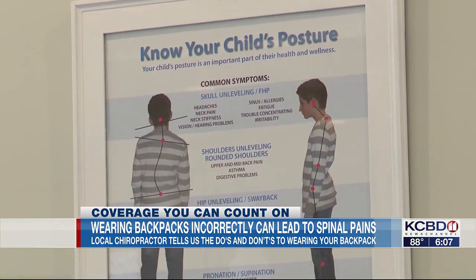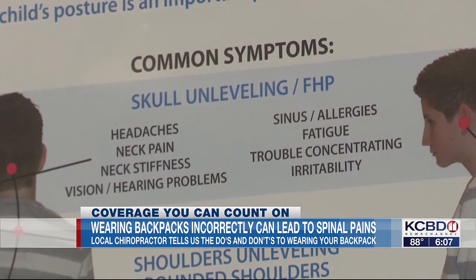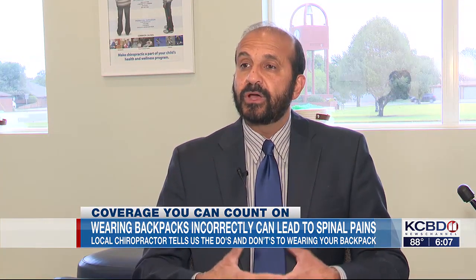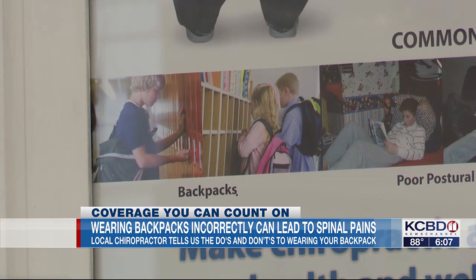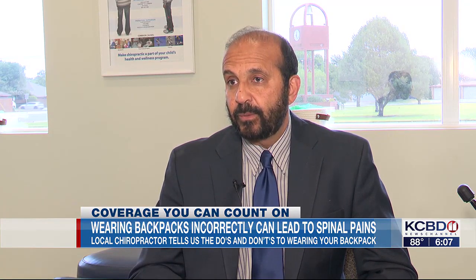Azab says there are things parents should look for to make sure their kid is wearing their backpack correctly. If your child is slouching with forward head posture, or if the backpack is worn too low, children can oftentimes be leaning too far forward, and that can cause spinal problems. Make sure it's worn appropriately, that they use the appropriate straps, and that the weight limit is not too much for their body weight.